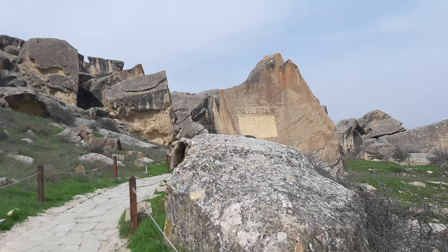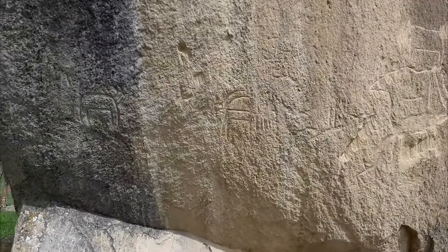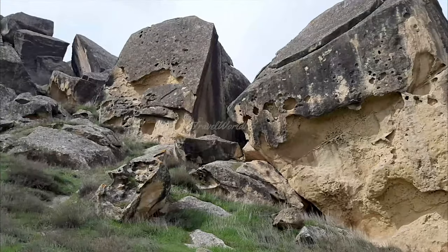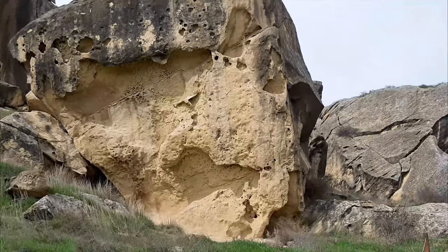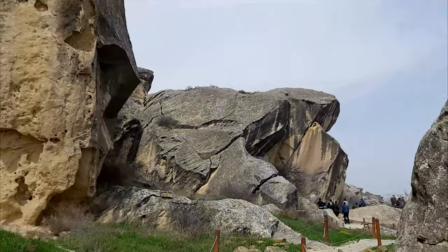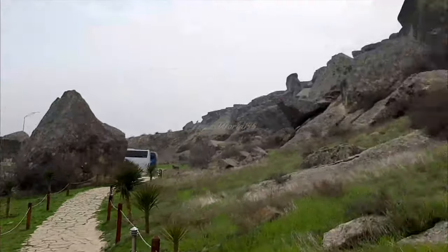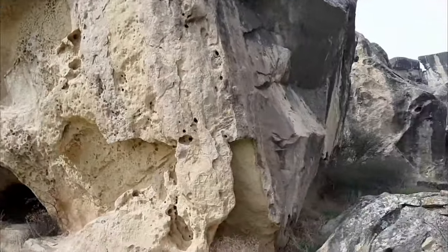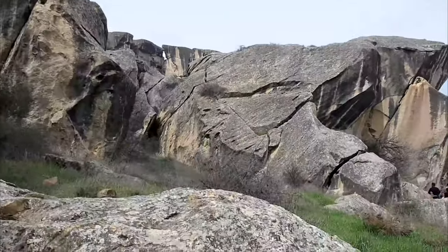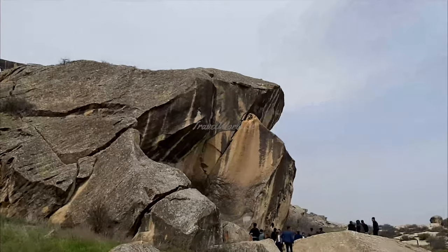Gobustan rock art: the carvings on the rocks illustrate men performing ritual dances, men with lances in their hands, animals, bullfights, camel caravans, and pictures of the Sun and stars. The date of these carvings goes back 5,000 to 20,000 years.